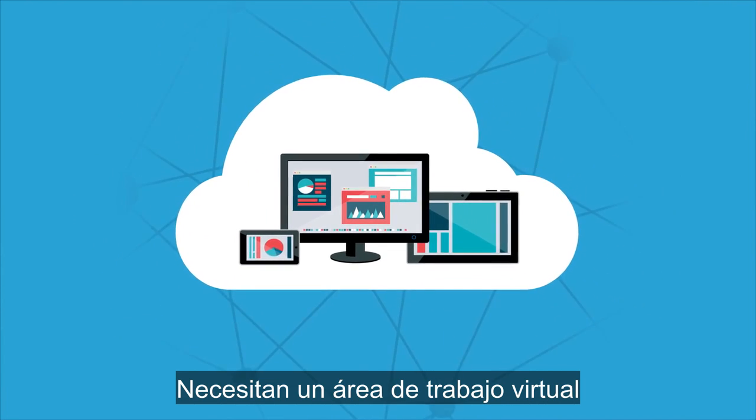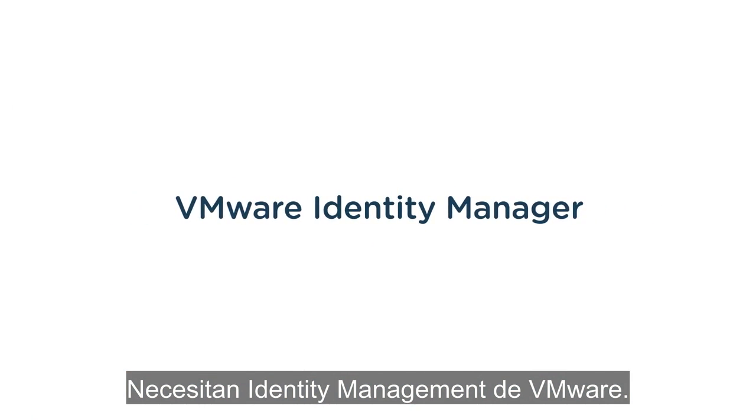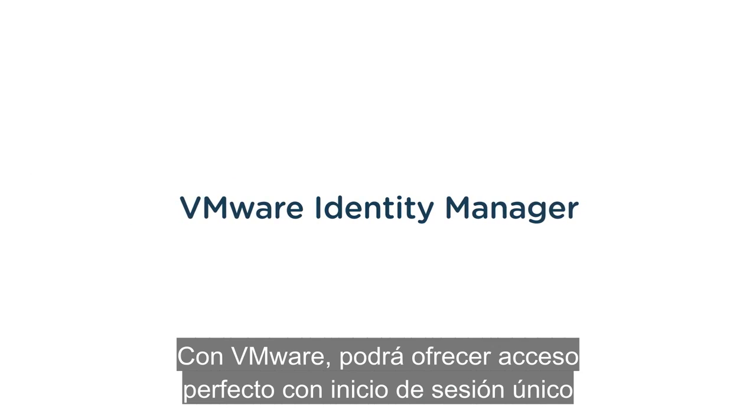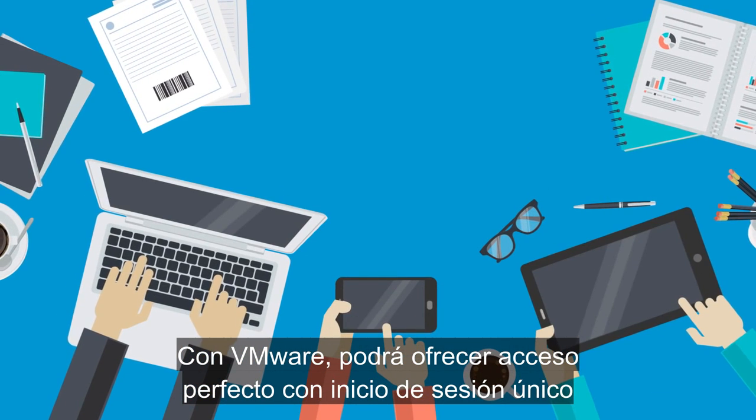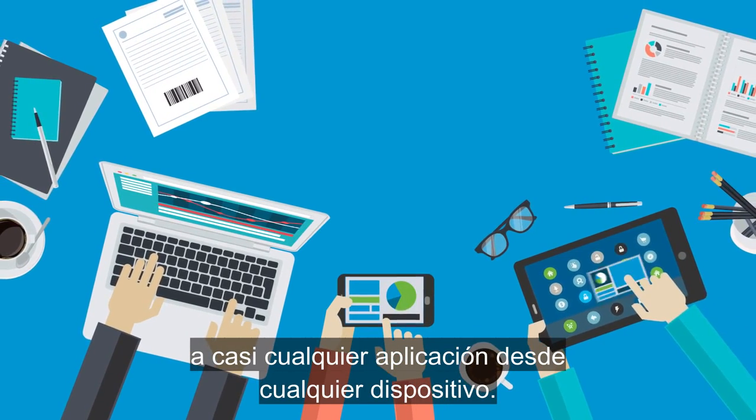They need a virtual workspace that's ready to work wherever they are. They need identity management from VMware. With VMware, you can provide seamless, single sign-on access to virtually any application from any device.